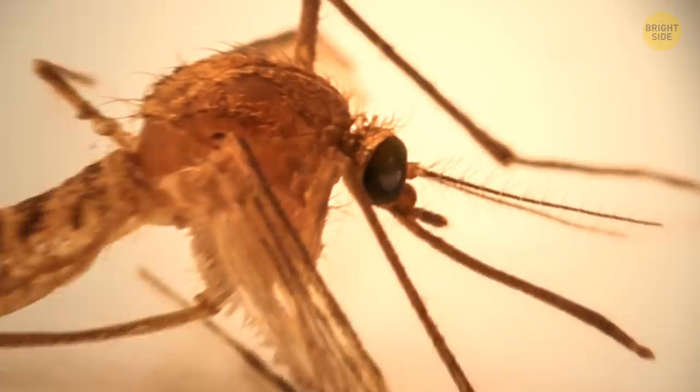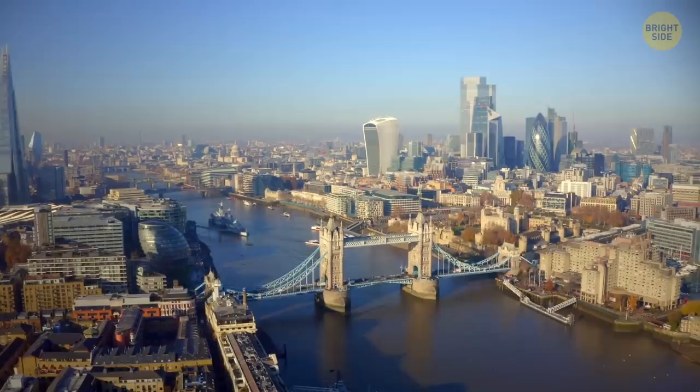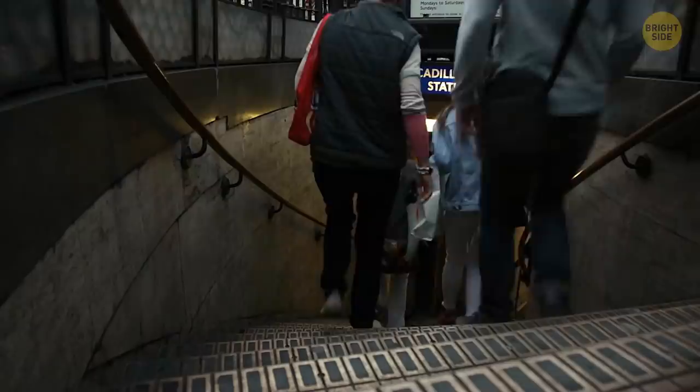This is the London Underground Mosquito — pleasure to meet you. To come across this buzzing little creature in person, you'll need to travel to London and specifically head down into the subway. Because among 3,000 species of mosquitoes in the world, you'll only find this one in the London subway — not buzzing above ground near the stations, but down in the system.